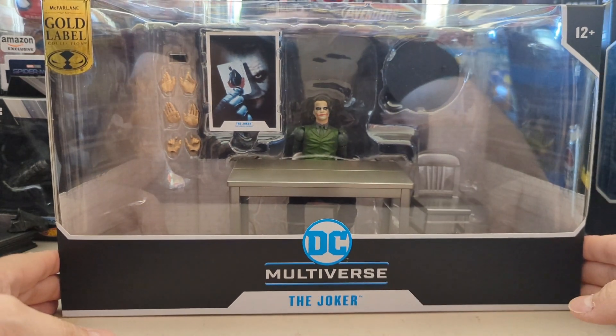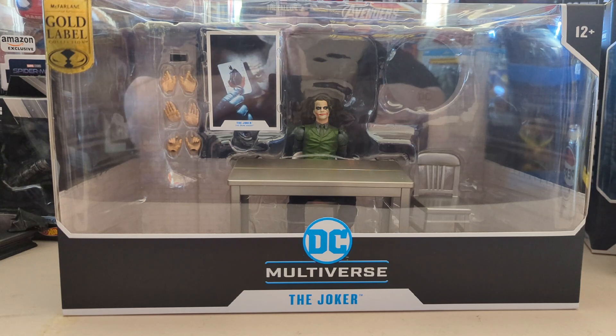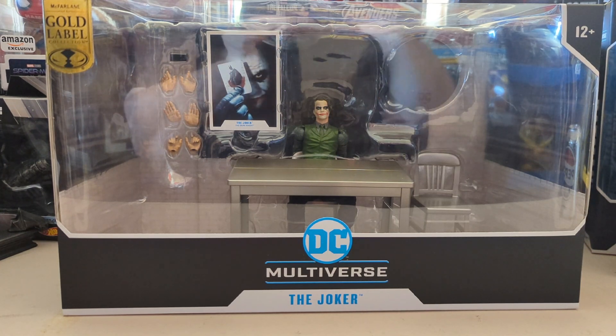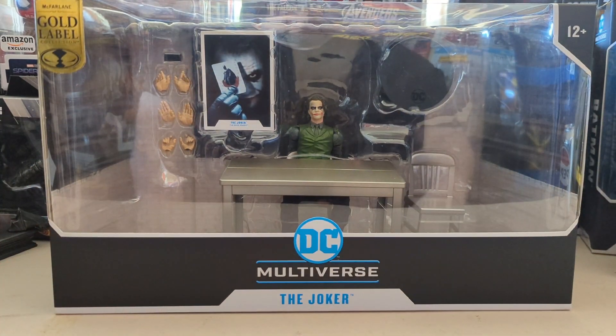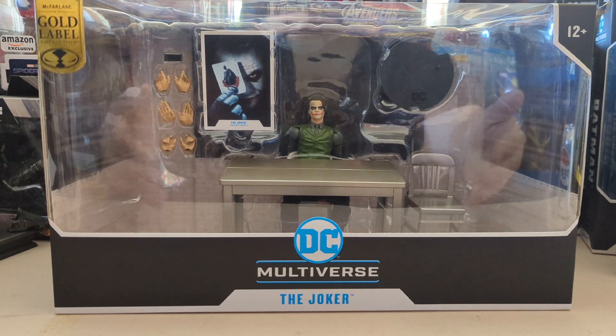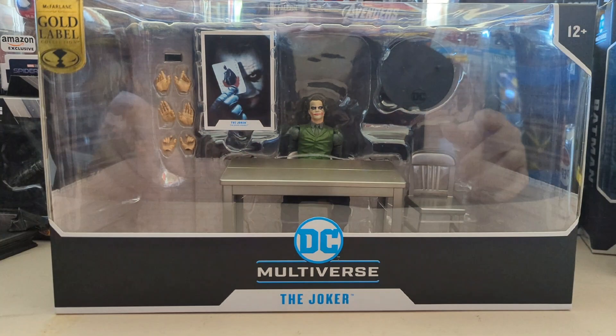You can only get this on mcfarlandtoys.com — link in the description if you want to grab it. It is sold out, but the only other way you can get it right now is with a bundle — I believe it's the Sonar Joker and the Bane, I can't remember exactly. Link down in description anyway. Let's go ahead and get this package open and take a look at the figure, the chair, and everything else in it.